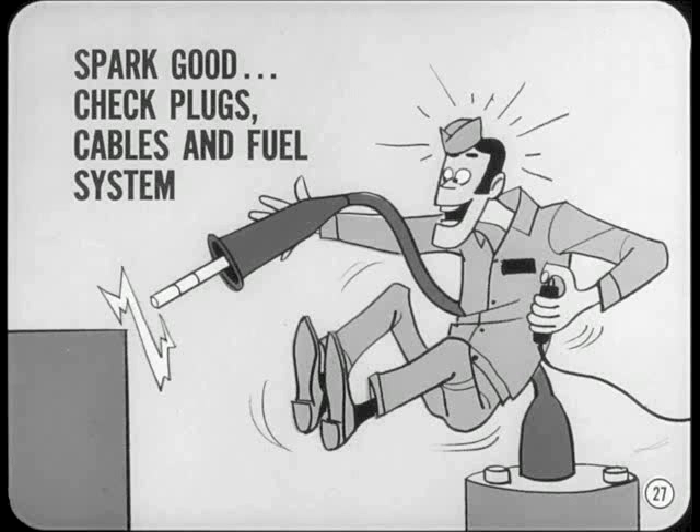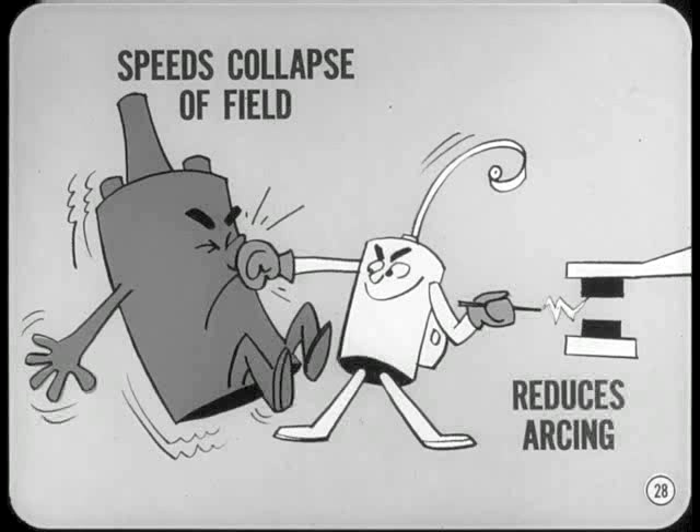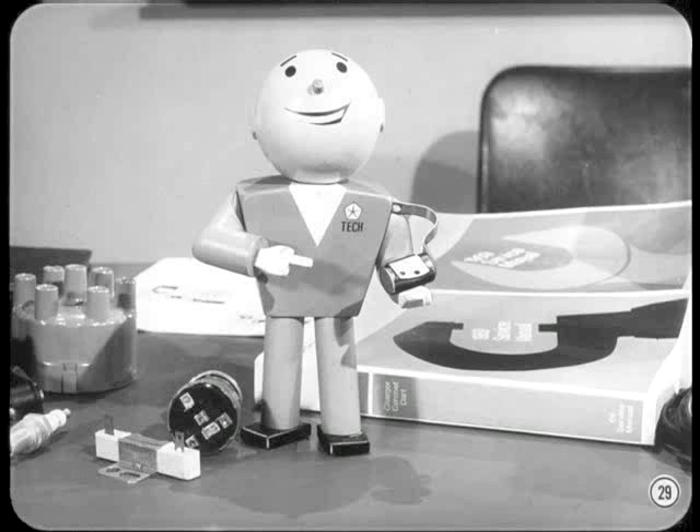Next, let's tackle the condenser. The condenser does two things: it helps the coil develop higher voltage because it speeds up the collapse of the magnetic field when the ignition points open, and it reduces arcing across the ignition points. The only sure way to test condenser capacity is with a condenser tester. Now let's hear what Bob has to say about circuit resistance.